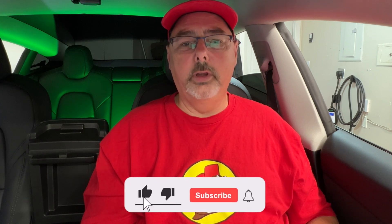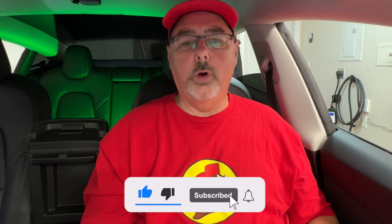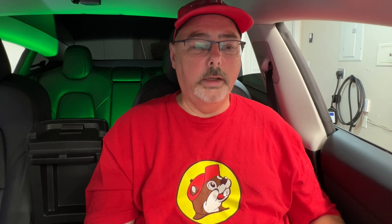This update includes Full Self-Driving version 12.3.6, so it's not the latest. Being that this is an Intel processor with ultrasound sensors, it'll be a while before we get FSD 12.5, which is rolling out right now to vision cars.